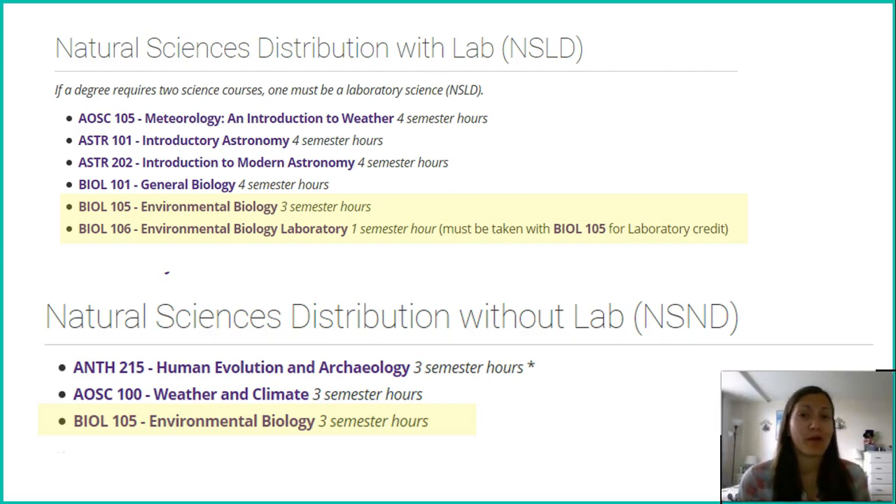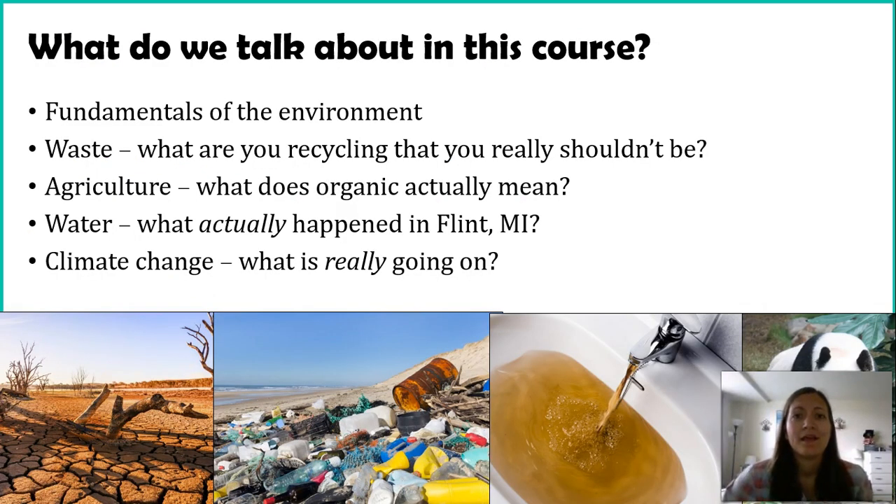A majority of you are probably taking this because you need to take some sort of natural science. Some of you might be doing natural sciences with a lab, so you're enrolled in this course as well as Biology 106, which is the accompanying lab. You might have it with me, at a different campus, or you can take Biology 105 by itself, which counts as a natural science without a lab. If you decide the class is interesting and want to add the lab, you can take it in a future semester — you don't have to take them both at the same time.